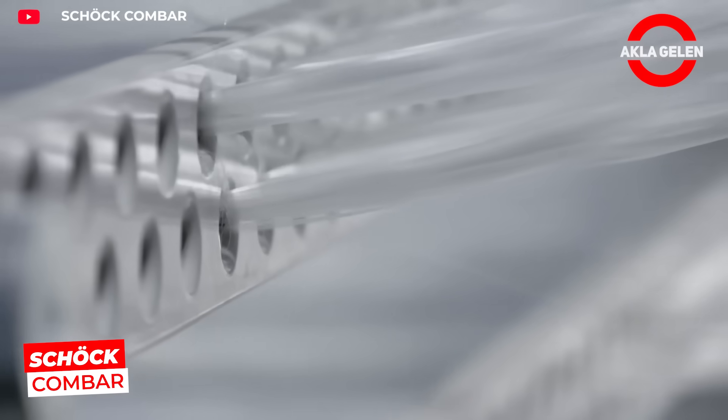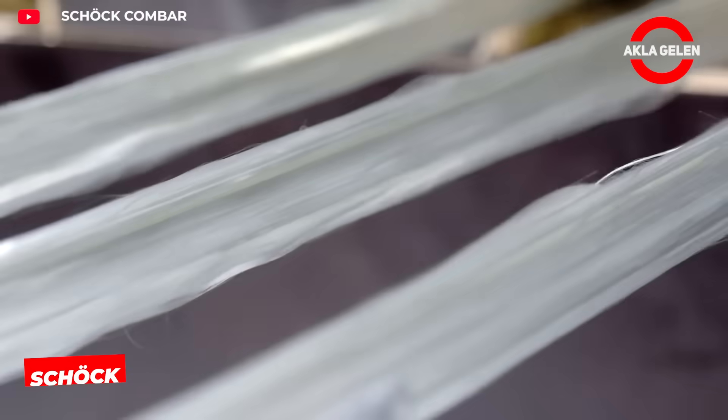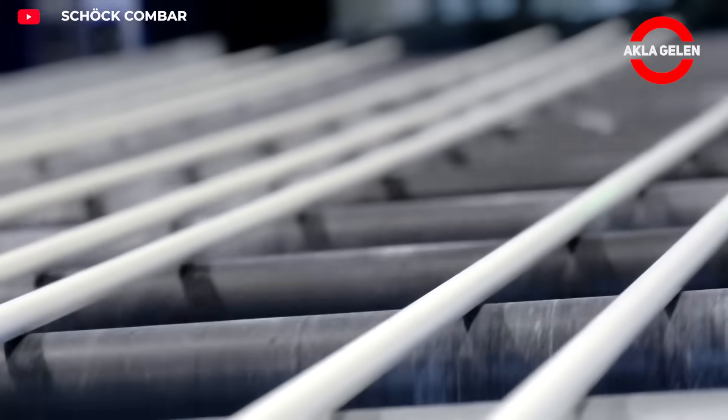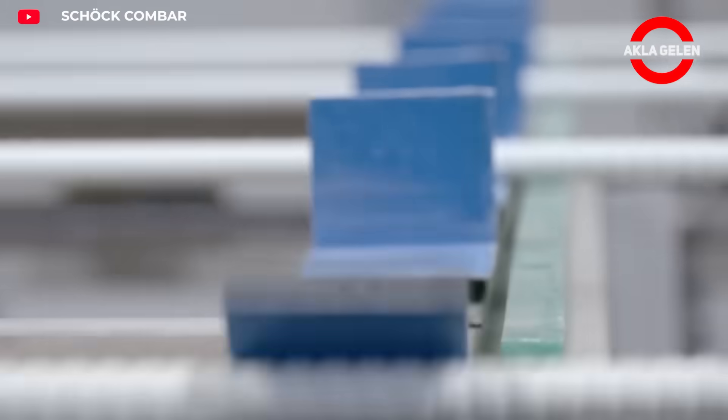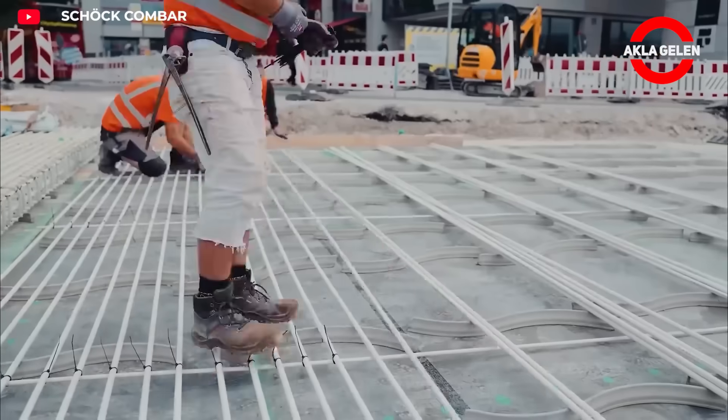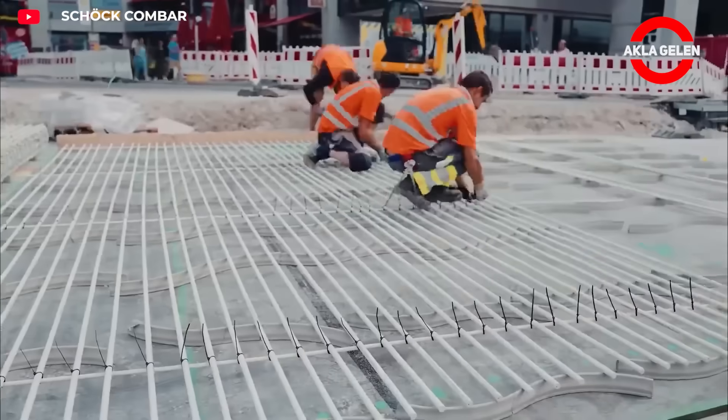Shukkambar is a reinforcing bar made from glass fiber reinforced polymer. It is lighter than steel, does not corrode, and does not generate magnetic fields. These properties make it a preferred choice for bridges, tunnels, and industrial structures.